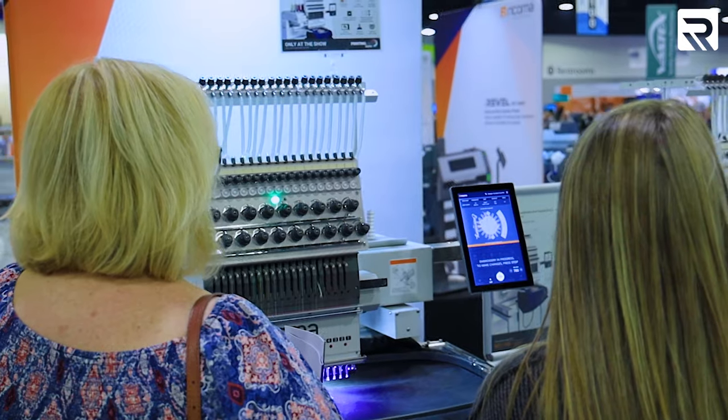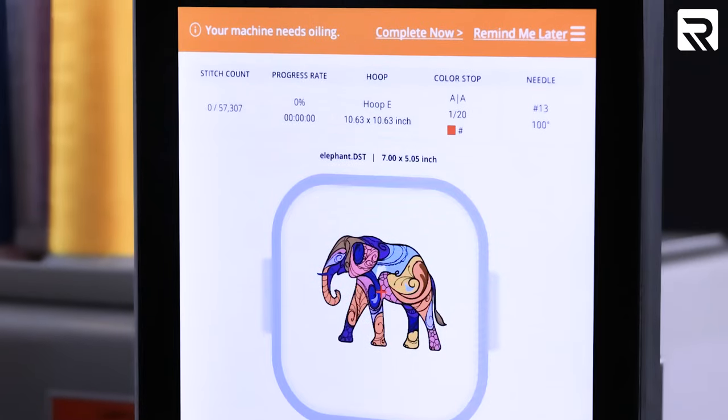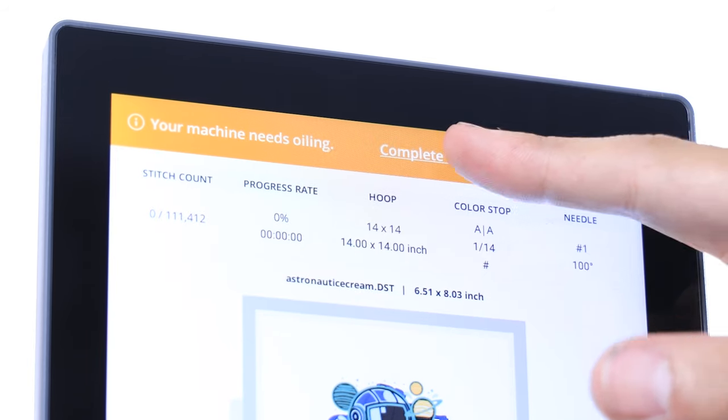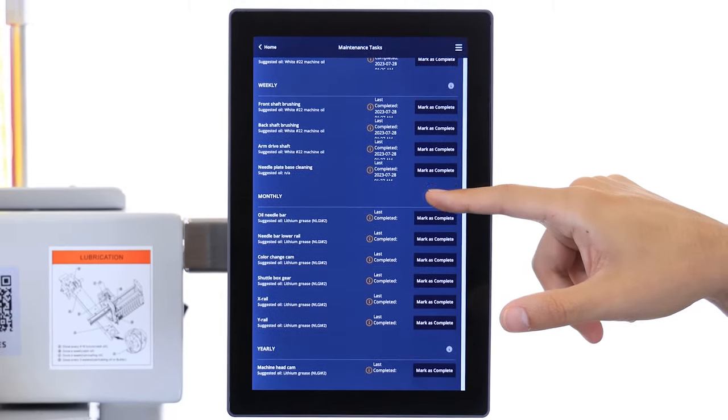Keeping your 10S panel updated has never been easier. The 10S panel notifies you when maintenance is due — with the maintenance feature you'll be able to see daily, monthly, and even yearly maintenance updates.